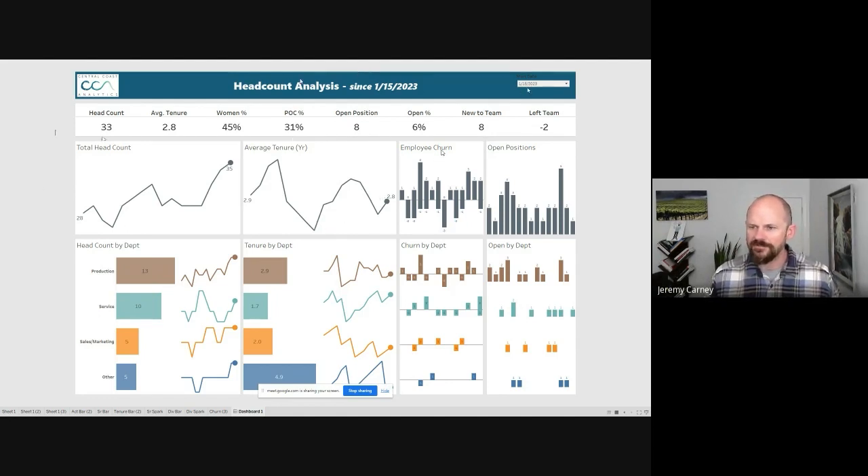Employee churn is a more advanced view showing for each month how many people were added to the company — in this case two in April — and how many left, which was one. If it's above the line it shows an add; if it's below, somebody left. So we added two and subtracted one, giving us a net change of one person in April. And then this shows how many positions we had open at any point in time.